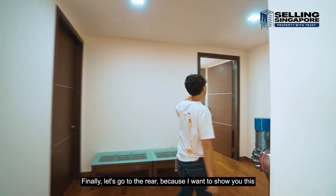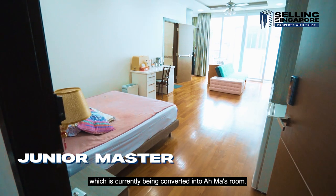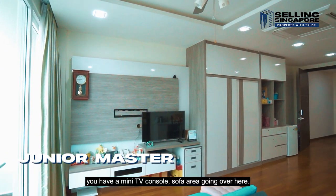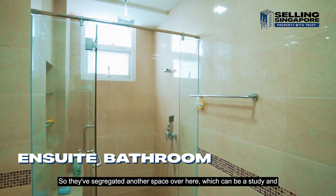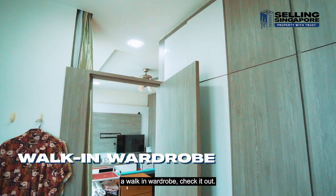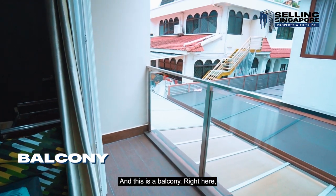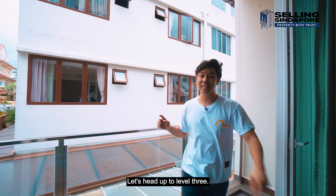Let's go to the rear to show you the junior master bedroom, currently being converted into Amma's room — granny's room. There's a bed, carpentry, and a mini TV console sofa area. The bathroom is nicely done up, and there's a segregated space that can serve as a study and walk-in wardrobe. In case Amma wants fresh air, there's a terrace leading out to a back balcony facing southwest where you can feel a gentle breeze.